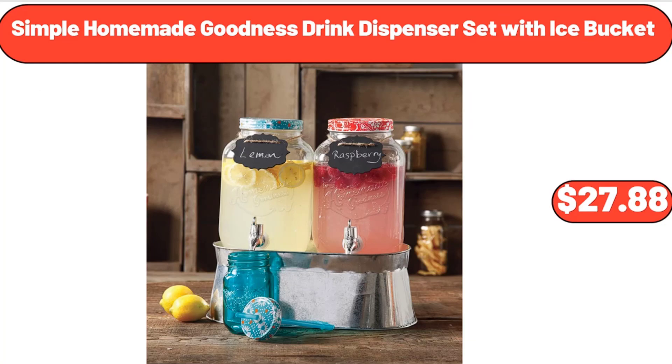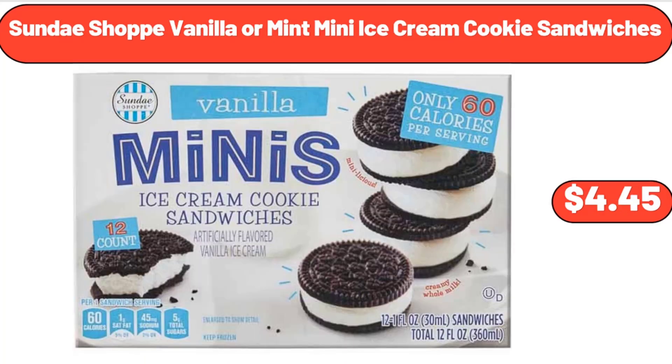Simple Homemade Goodness Drink Dispenser Set with Ice Bucket, $27.88. Sundae Shop Vanilla or Mint Mini Ice Cream Cookie Sandwiches, $4.45.